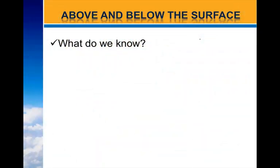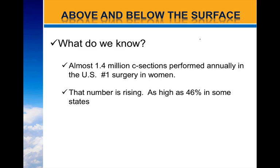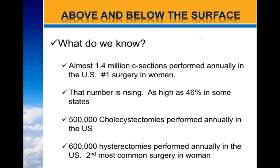So what do we know about scars and scar tissue? Above the surface, this is what we do know. Almost 1.4 million C-sections are performed annually in the U.S., and it's the number one surgery in women — that number is rising as high as 46% in some states. There are 500,000 cholecystectomies performed annually in the U.S., and 600,000 hysterectomies performed annually in the U.S., which is the second most common surgery in women.